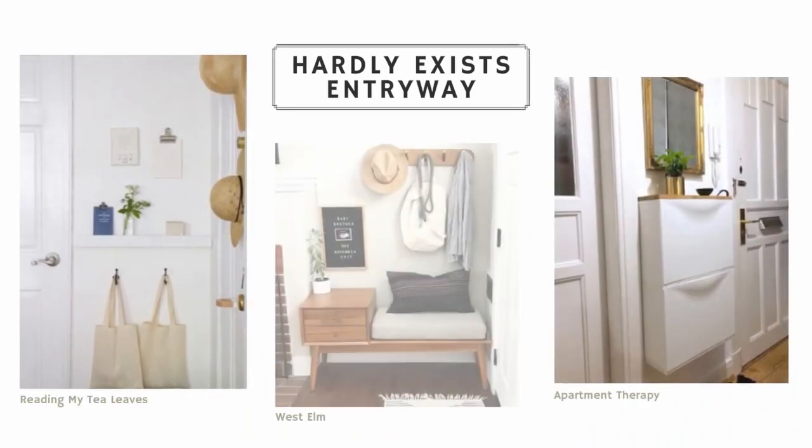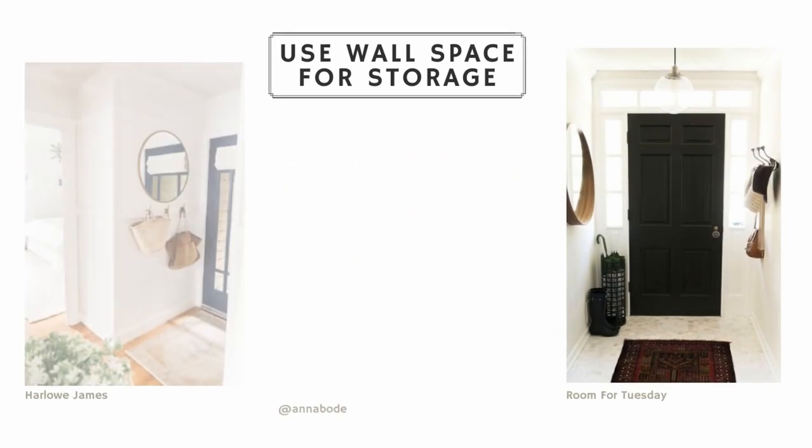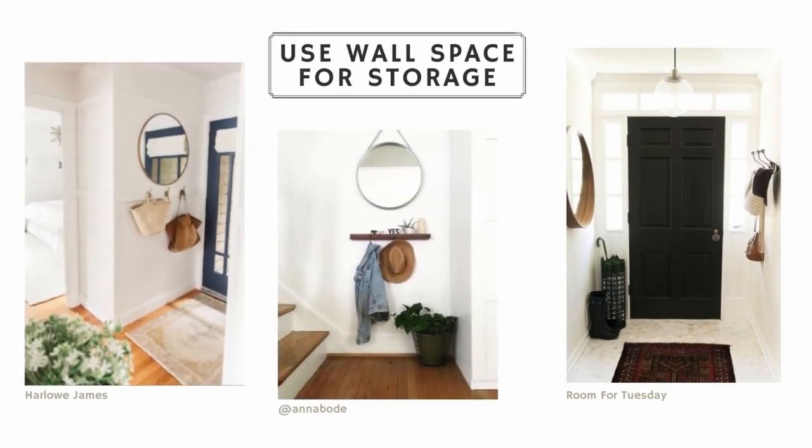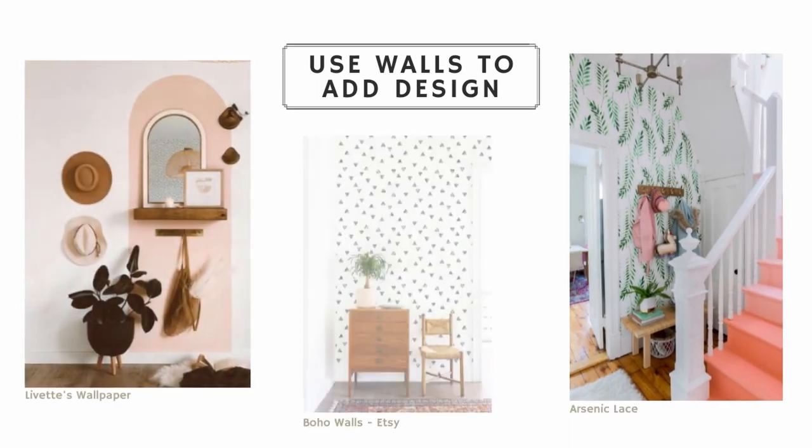For those who have an entryway that hardly exists — literally just a hallway, a little nook, or just the space right by the front door — how do you carve out a little space for your essentials? Try to use whatever wall space you have to add a little strip of hooks for coats and purses.